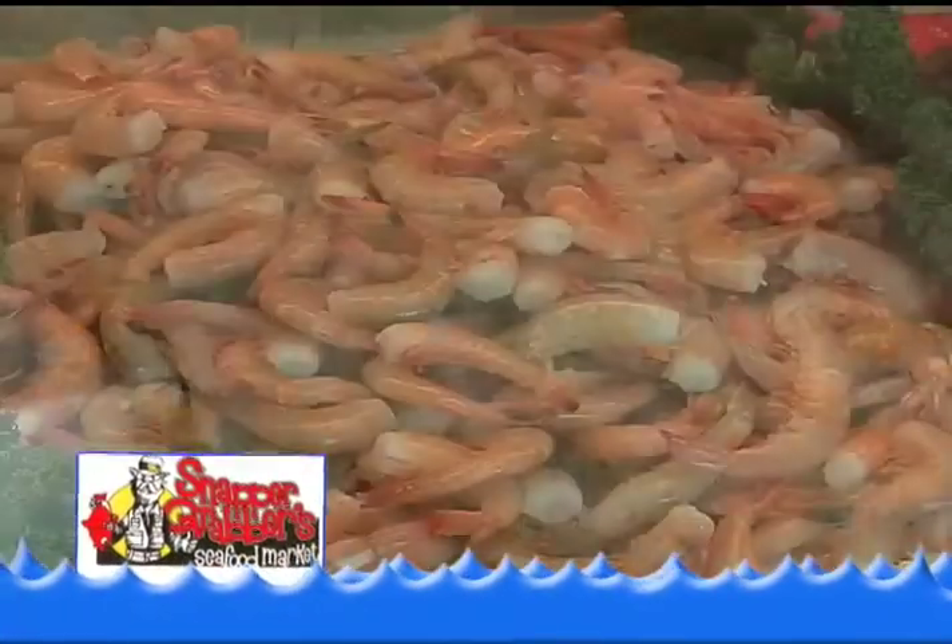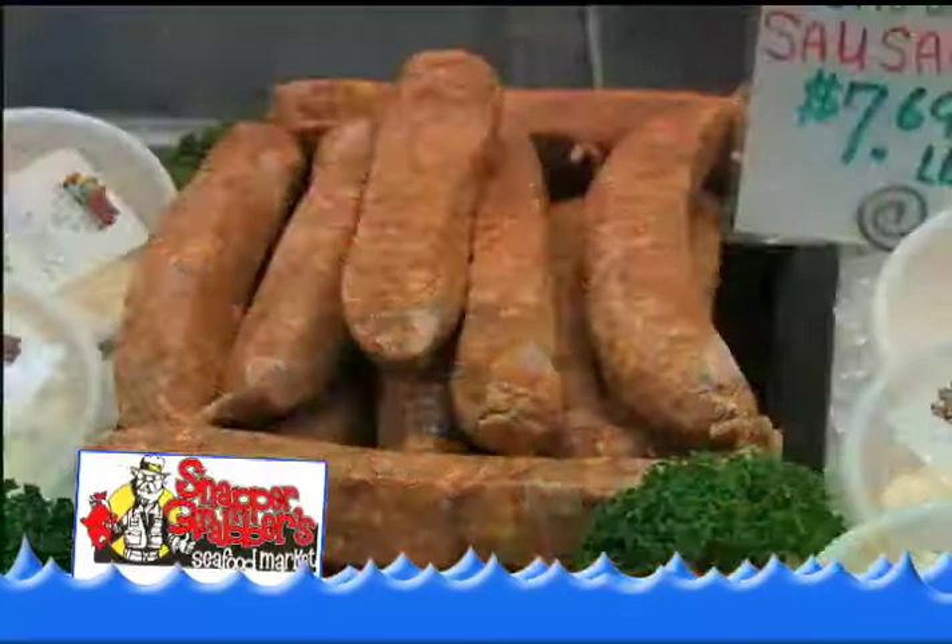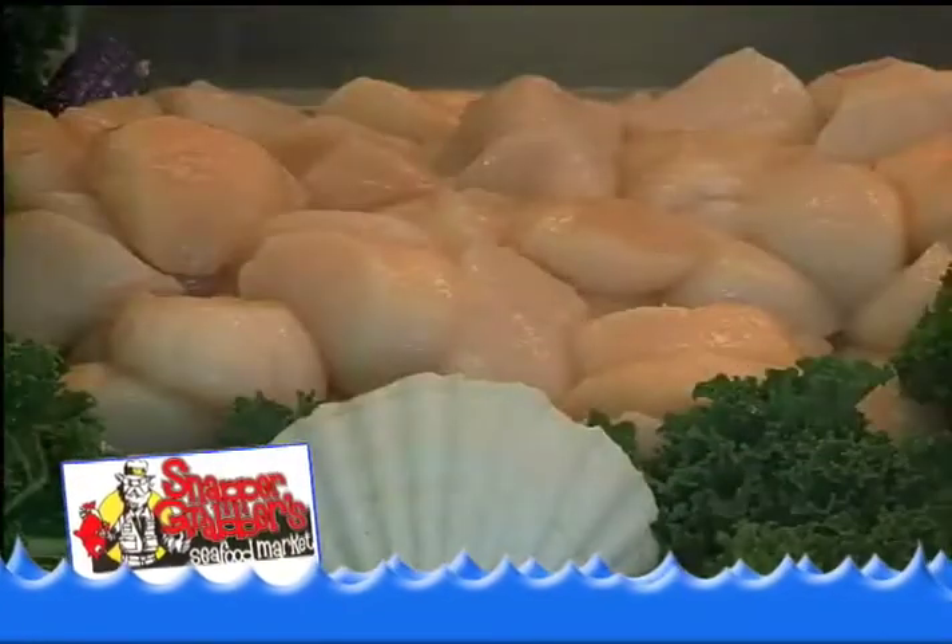Never cooked seafood? No worries. We have easy-to-follow recipes and we'll take the time to answer any question you have.